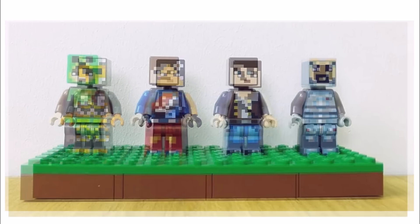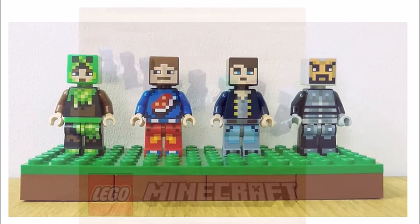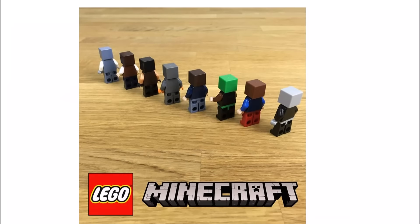They're all pretty random but this is more like player characters in the game, and it would be great to see some of these in future sets too. The good thing about these packs is you can swap around the heads, torsos, and legs to make your own unique skins.